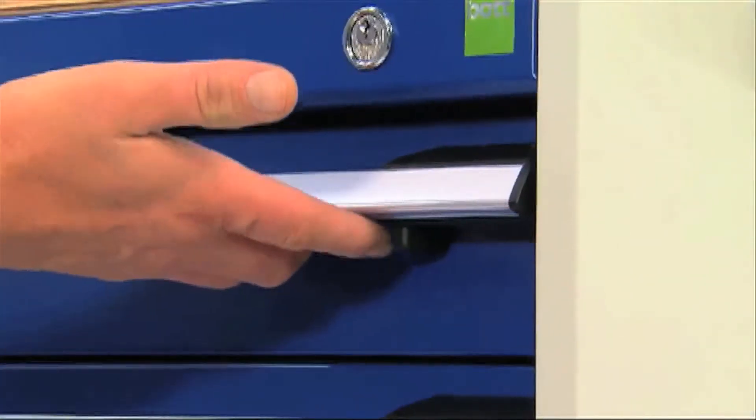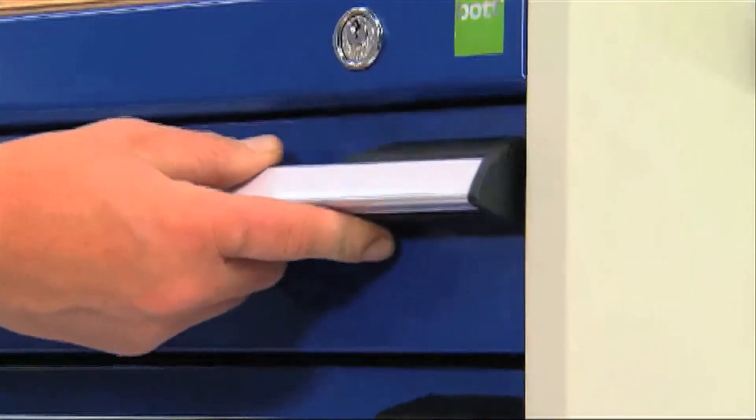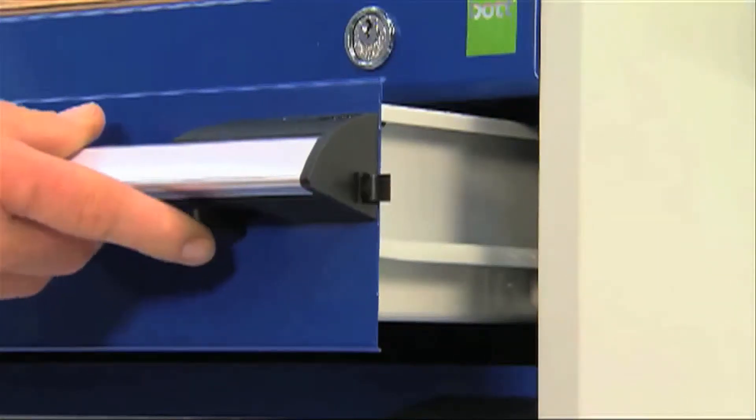Additional safety features include a trigger lock, which prevents drawers accidentally opening whilst in transit.